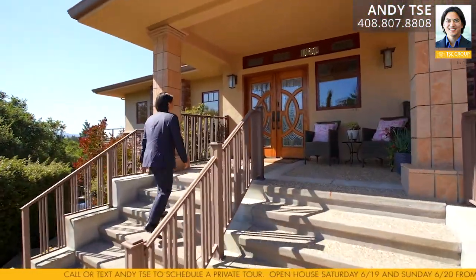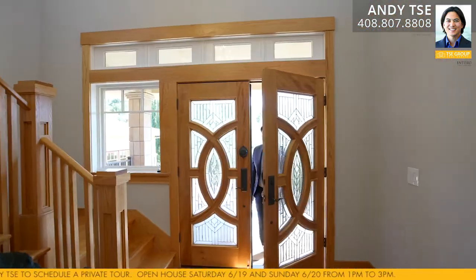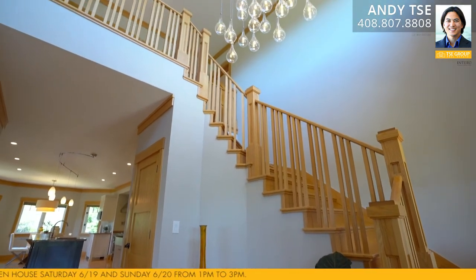As you first walk up to this gorgeous home, you're greeted by a beautiful custom double door entry with obscure glass inserts. As you enter the home, you're struck by the beautiful formal entryway and dramatic teardrop chandelier. There are also gleaming hardwood floors and high ceilings.